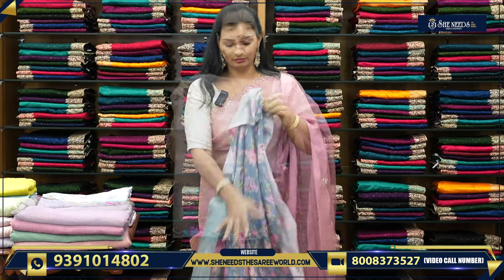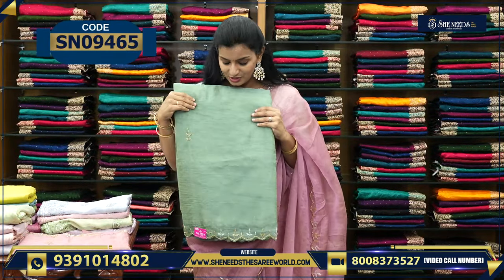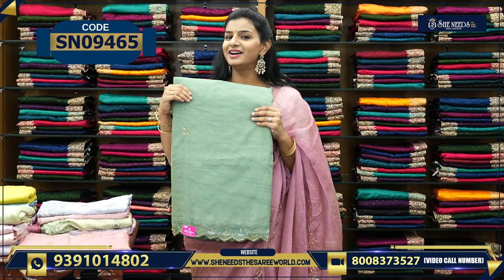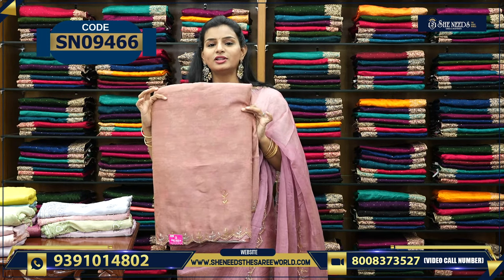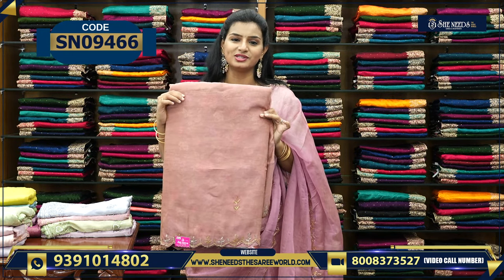So this is one color — light lavender color. And this is olive green color, also very good. These are all the colors available for the price ₹2140.